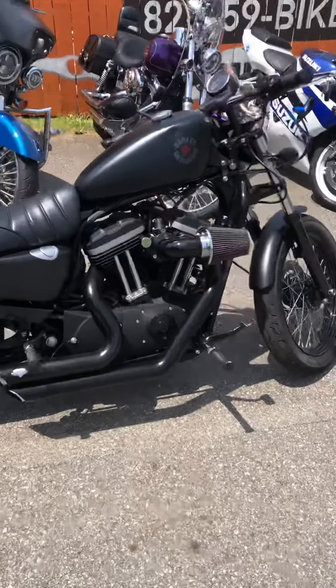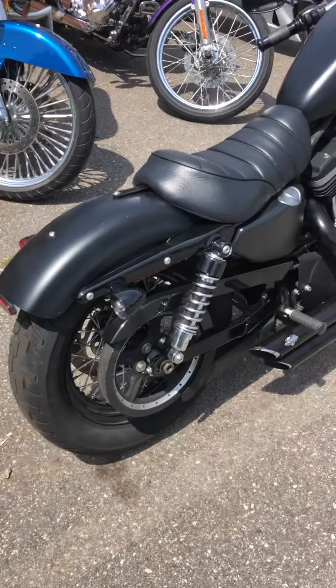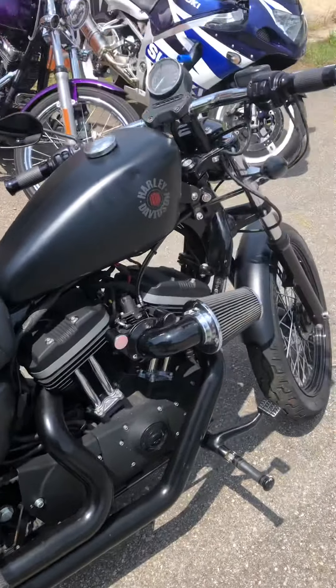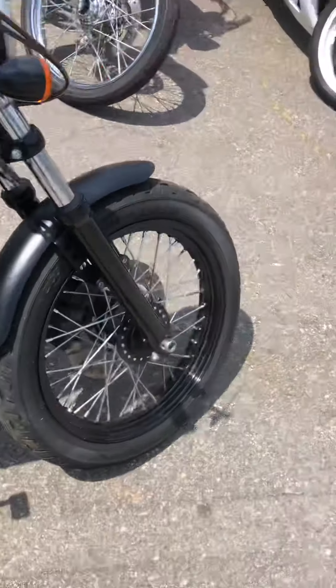It's a really sharp bike. I love these Irons — they're lightweight, they're fast, they're loud and nasty. You can lower them down, so shorter riders really enjoy riding these.